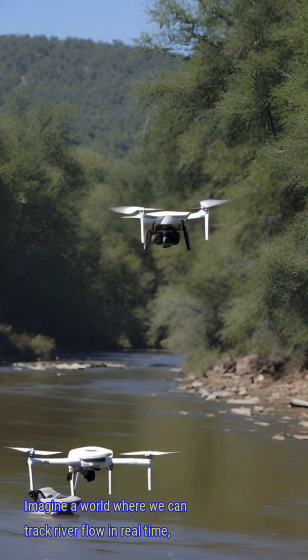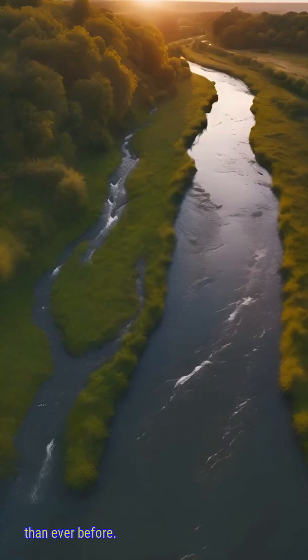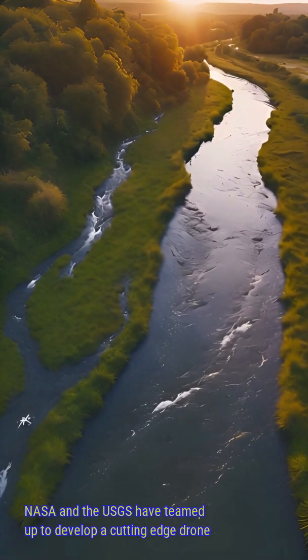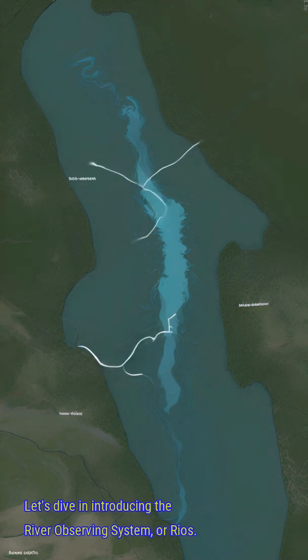Imagine a world where we can track river flow in real time, predict floods more accurately, and manage water resources better than ever before. Well, that future is now. NASA and the USGS have teamed up to develop a cutting-edge drone system that's revolutionizing how we monitor rivers. Let's dive in.